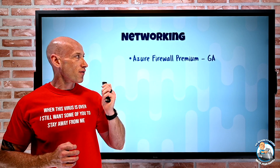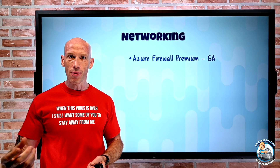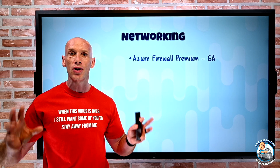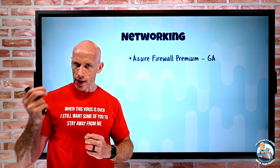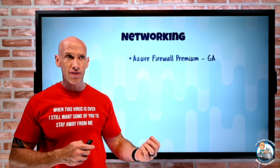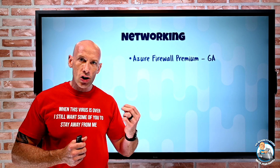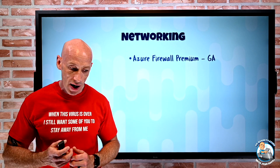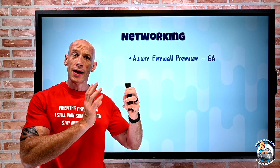On the networking side, Azure Firewall Premium goes GA — this is huge. On Sunday I'm going to record a deep dive video on Azure Firewall; a lot of you have asked for it and I've been waiting for Premium to GA. I'll post it Tuesday. Some of the big things: it can now do TLS inspection, so Azure Firewall Premium can be that man-in-the-middle and inspect encrypted traffic. That enables URL filtering, web categorization, and intrusion detection — all across plain text and encrypted traffic.